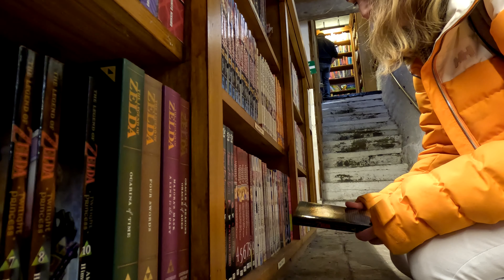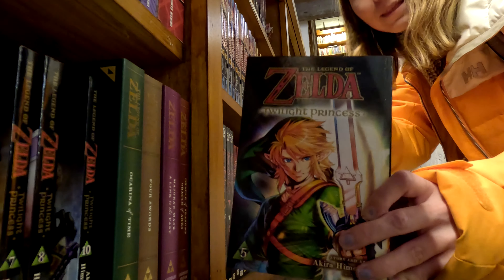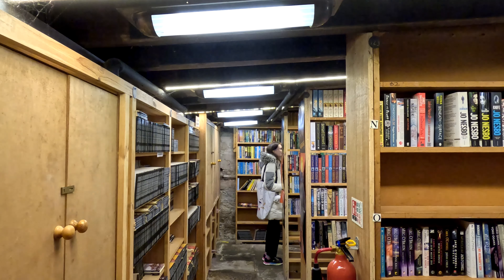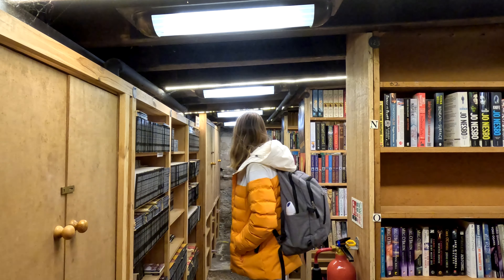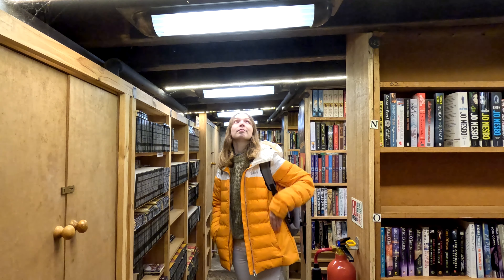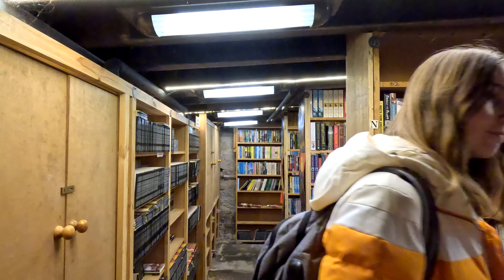Here you can see I found my favorite one that I've actually been missing in my collection. There are so many books everywhere!